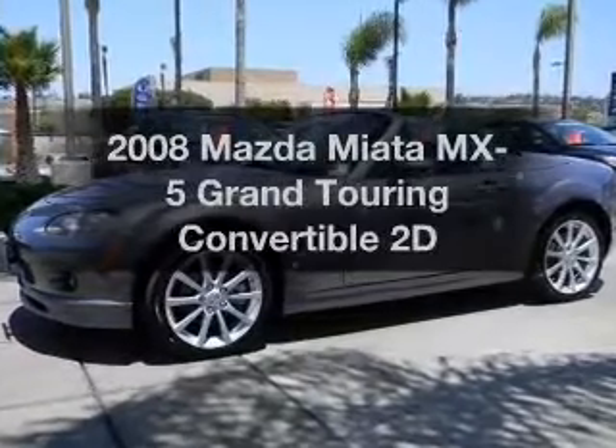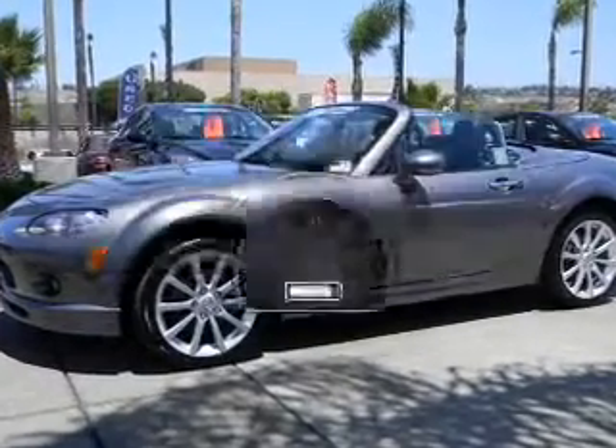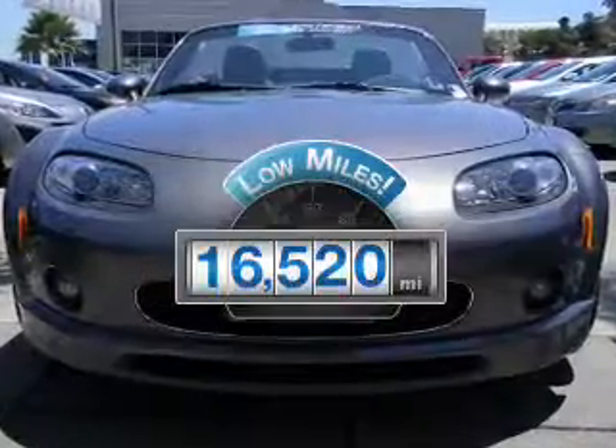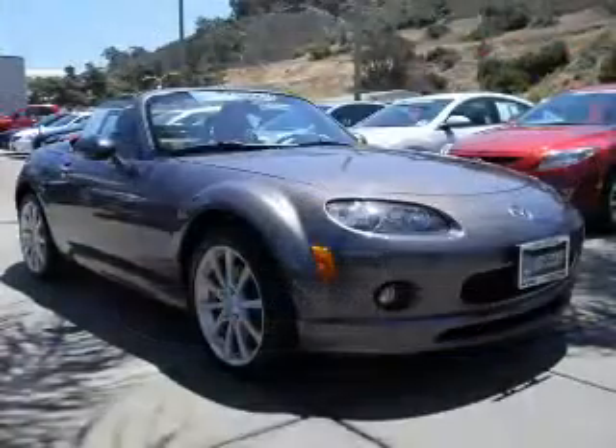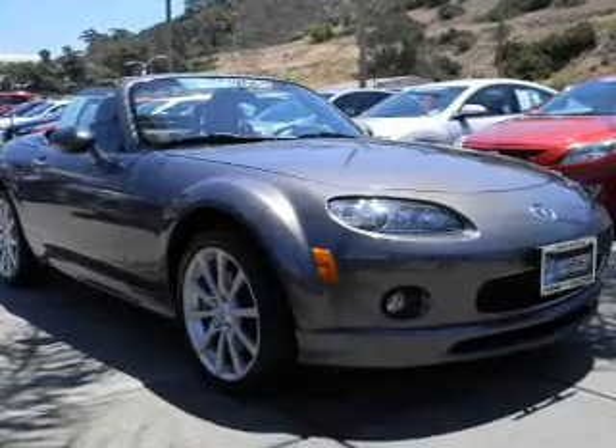If you're looking for an automobile with great attributes, look no further. A low odometer reading makes this vehicle a great value at this price. With a reliable engine that gives you more control with its manual transmission.